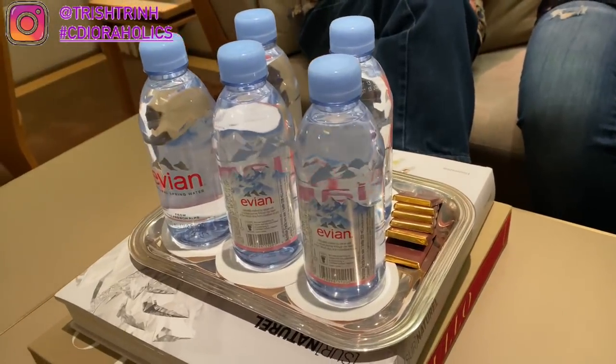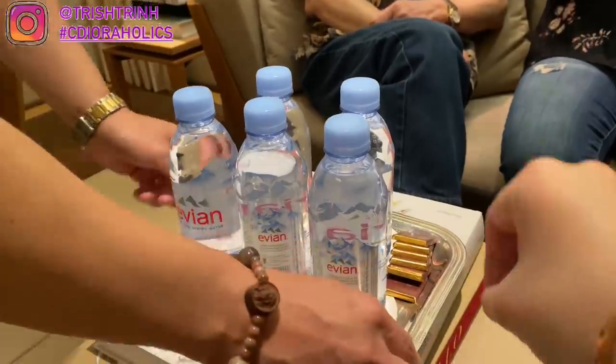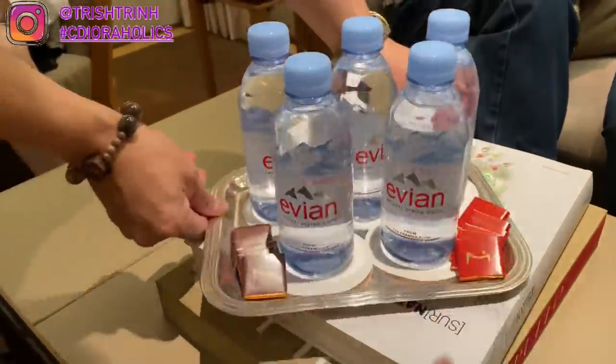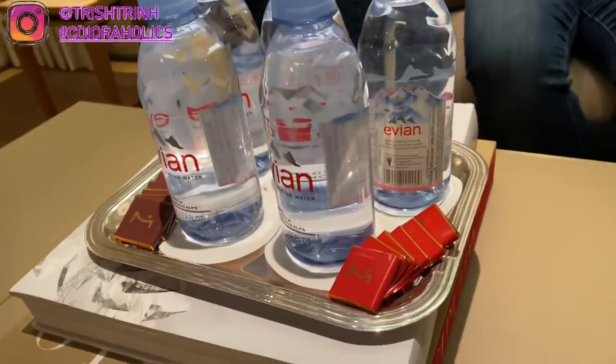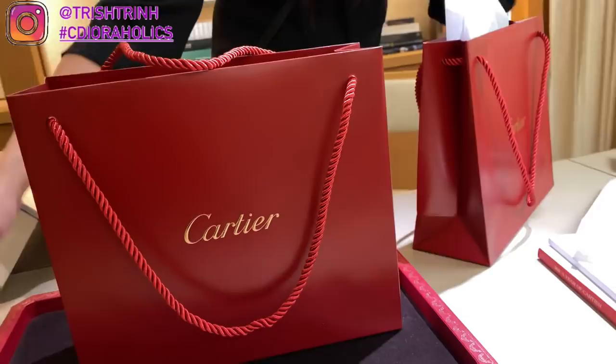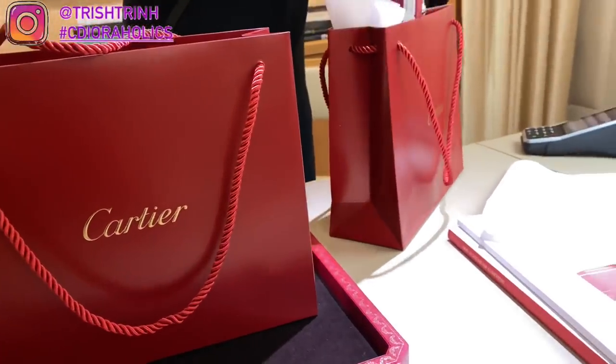Here we are in the room — my SA Eva got us some water and chocolate. I ate all the chocolates; I just love chocolate. It was dark chocolate and milk chocolate. And then we got our bags — my sister also got something as well, so stay tuned for the unboxing video.